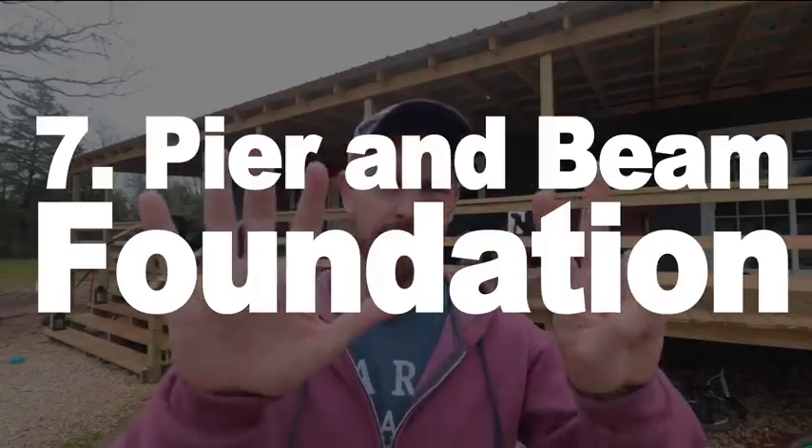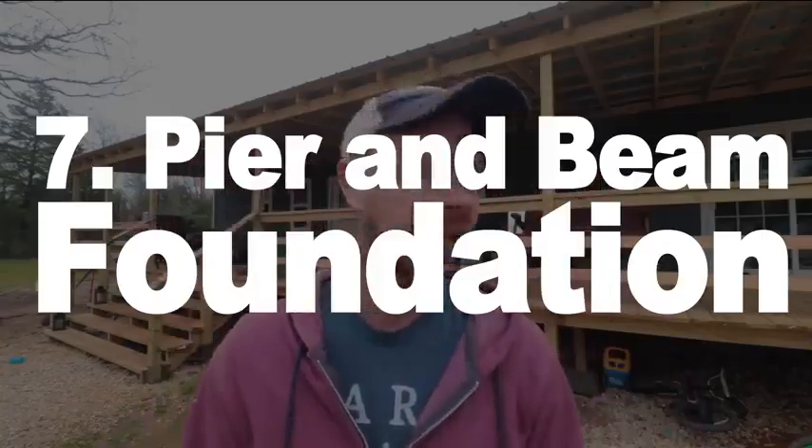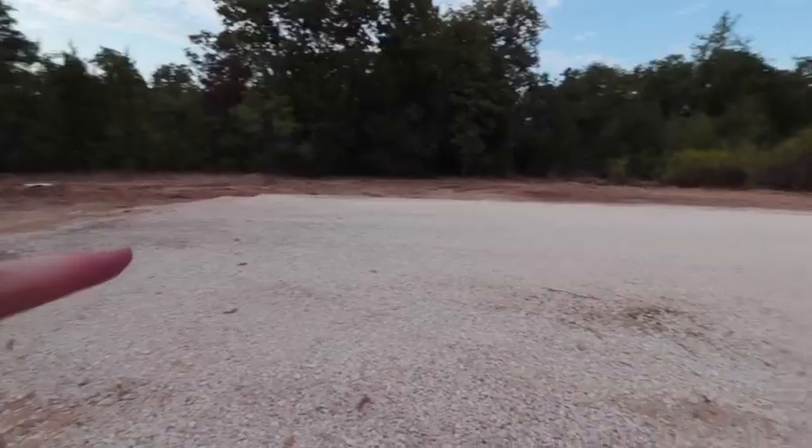We're going to do this David Letterman style. Number seven is going to be foundation — something that I myself made a mistake with.